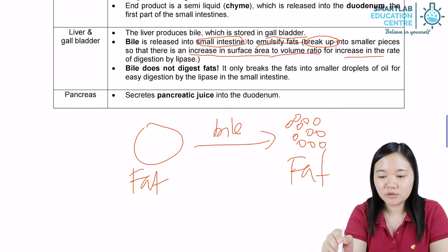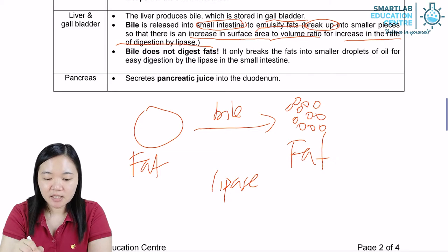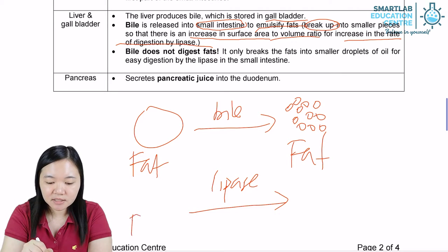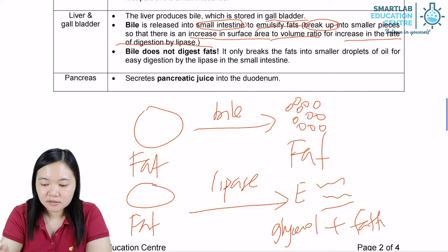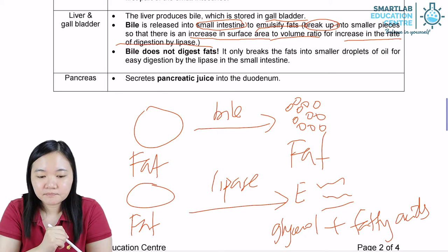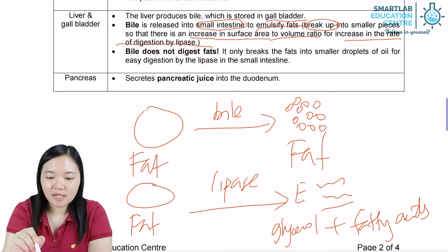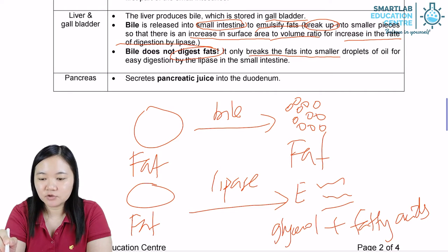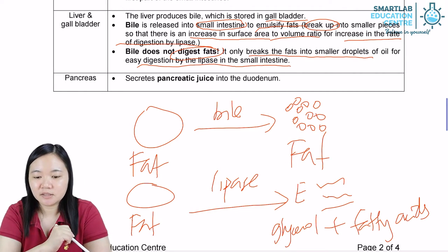This is to increase the rate of digestion by lipase. Lipase is an enzyme — it is the one that chemically digests fats into glycerol plus fatty acids. Bile does not digest fats; it only breaks the fats into smaller droplets of oil for easy digestion by lipase in the small intestine.